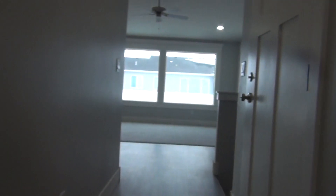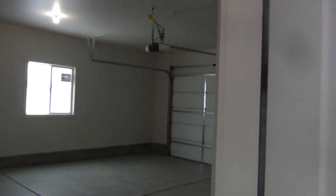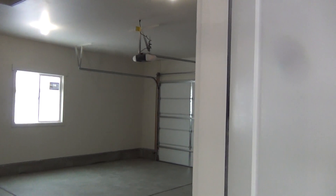Coming down this hallway, just off to the right, we have our garage. This is a two-car garage with remote garage doors.